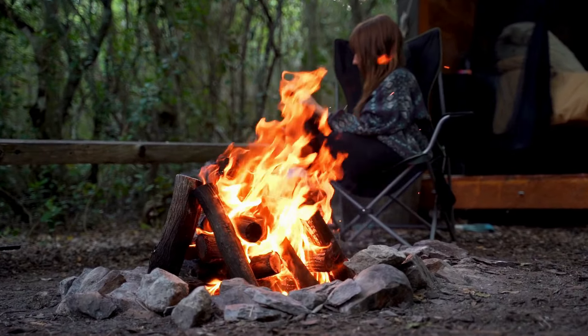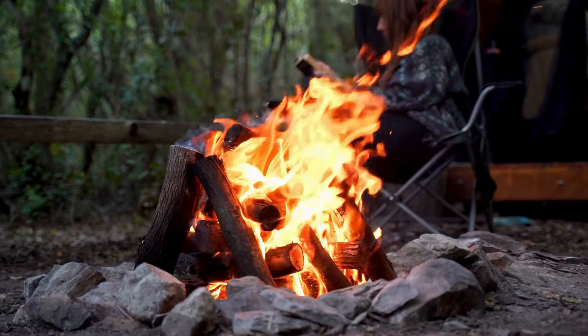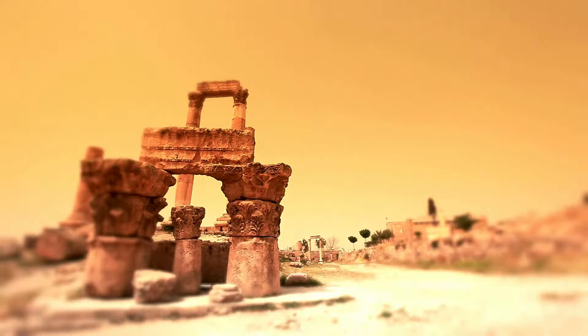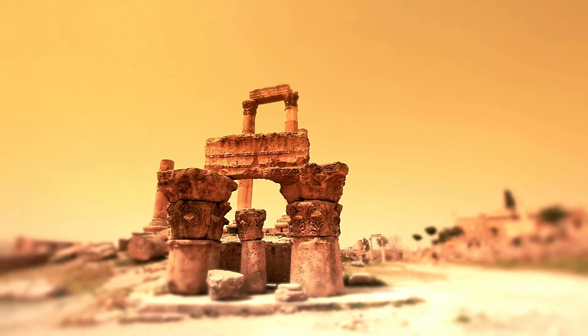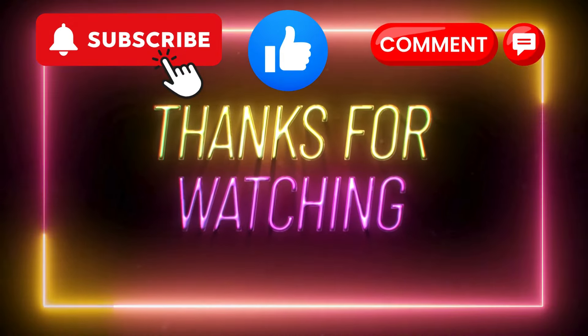So next time you think about the dawn of human civilization, remember Göbekli Tepe — a testament to the ingenuity and spiritual depth of our distant ancestors. Thanks for joining me on this journey into the past. If you enjoyed this video, don't forget to like, subscribe, and hit the notification bell for more historical explorations. See you next time!